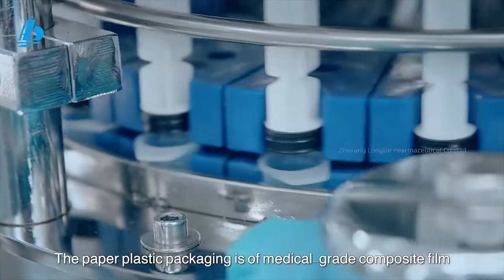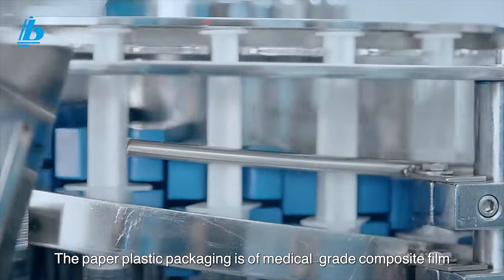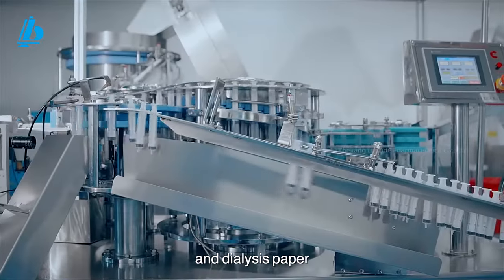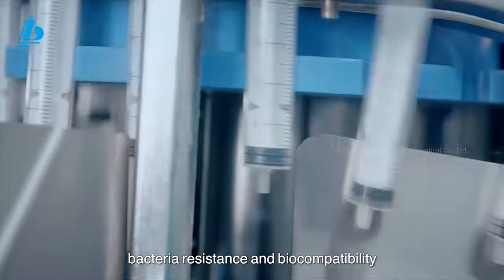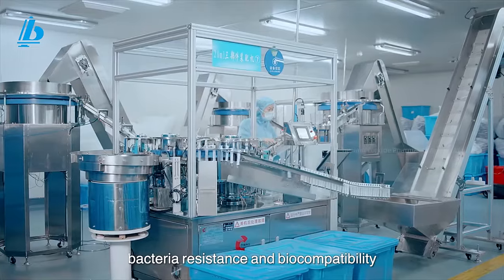The paper-plastic packaging is made of medical-grade composite film and dialysis paper, with excellent air permeability, bacterial resistance, and biocompatibility.